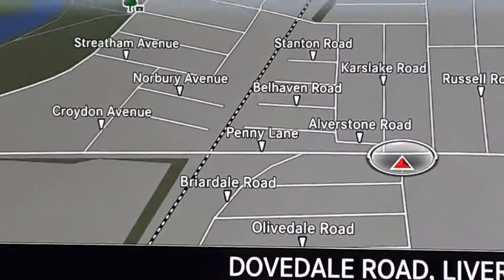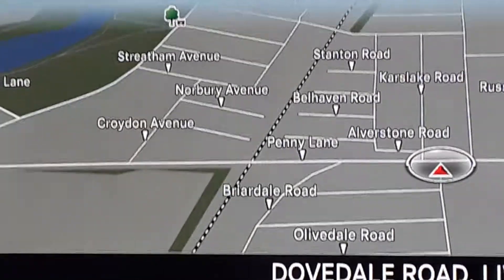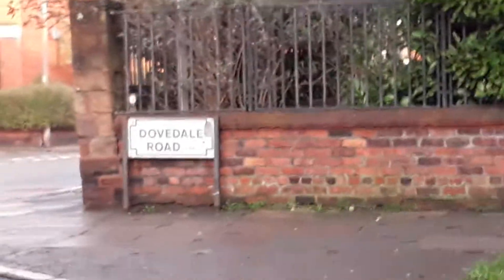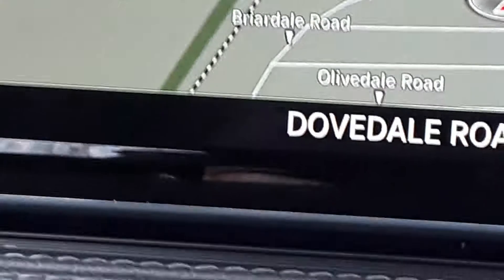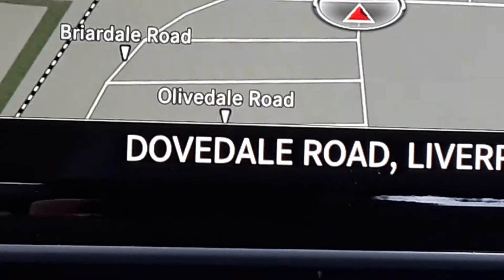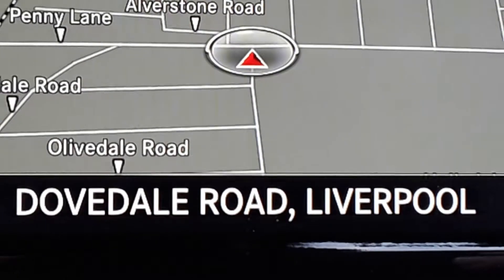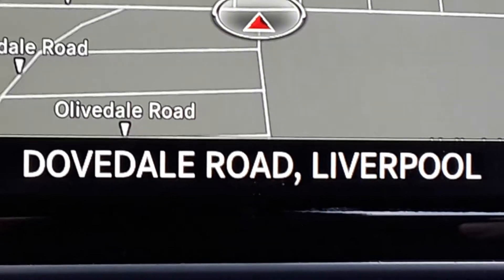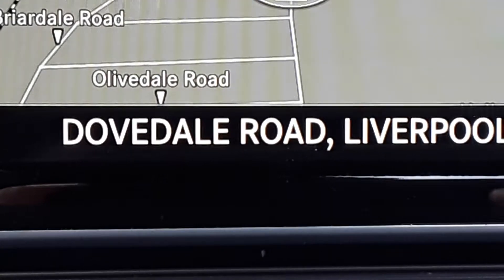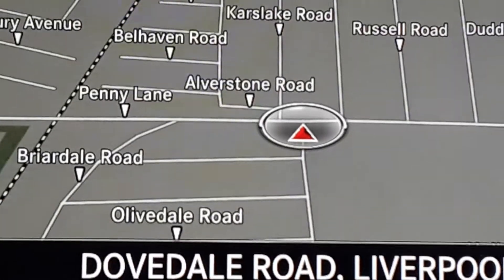According to this sat-nav, we are in Dovedale Road — which is true, but which Dovedale Road? Let me just swing around here. Look at that: Dovedale Road, Liverpool. Now, let's be honest, why would anyone come here? Sure, some people love it, but there is another reason. Let me move this up a bit — can you see?